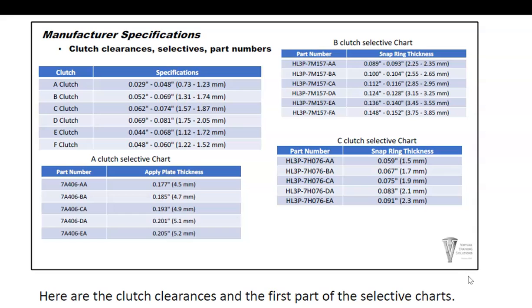Here's an important set of charts for clutch clearances measured with feeler gauges. These are the clutch clearances for each clutch, and there are selective snap ring thicknesses available. If the clearance isn't right, you can get a thicker or thinner snap ring for that clutch assembly.